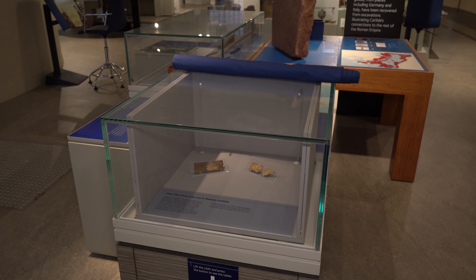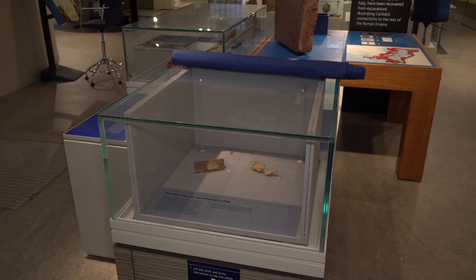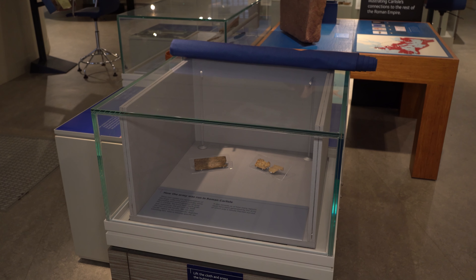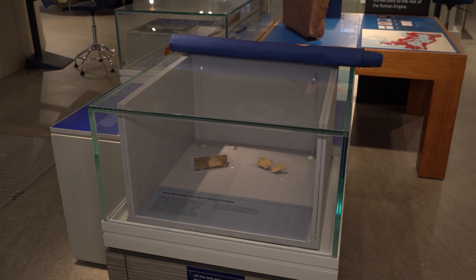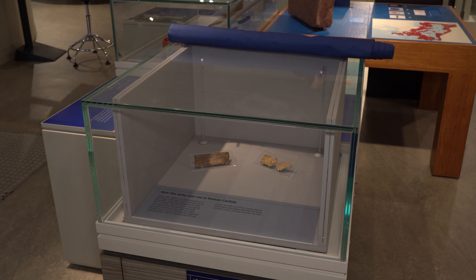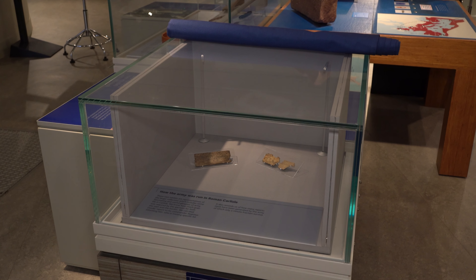We have a really good collection of wooden writing tablets at Tullie House and these contain traces of letters that were sent between different people in the Roman period. We've got a couple on display here.